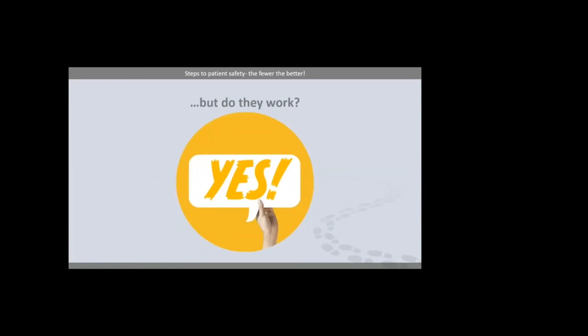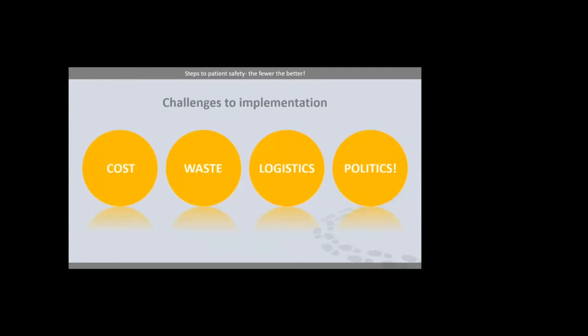Do they work? Yes, I think they do. Based on the evidence and the experience of everyone I've worked with, pre-made products do reduce error and do make things safer. There are a number of challenges to implementation. Cost is probably the biggest one — a pre-filled product will obviously always cost more than an ampoule requiring further manipulation. Waste can be a big problem depending on the product you use. There is a really interesting case report in Hospital Pharmacy Europe by pharmacist Andrew Parsons at North Bristol, discussing implementation of pre-filled noradrenaline syringes and the issues they had because of the short shelf life of using an unlicensed product and overestimating their actual requirements.